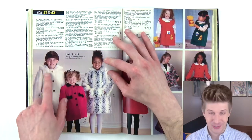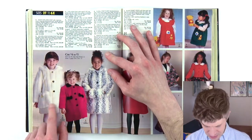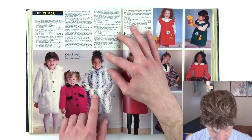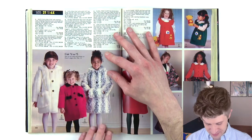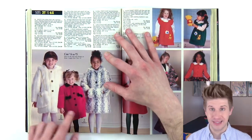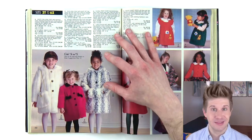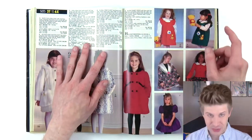These fur coats — these little girls' fur coats with a fur muff. Is it a purse? It's a muff, but it's on a strap so it looks like a purse. So glamorous, and of course you've got to have chalk white legs — those little girl tights. They're wearing some Mary Jane shoes as well.